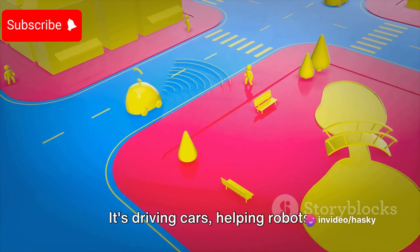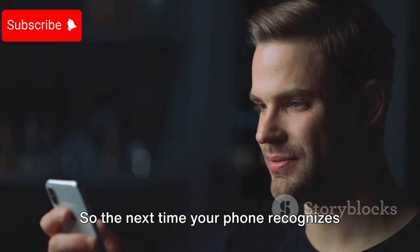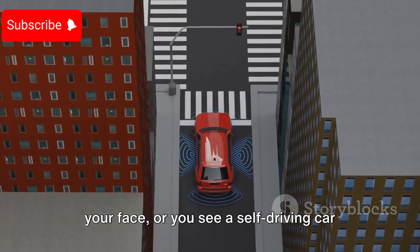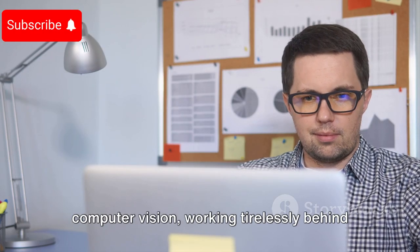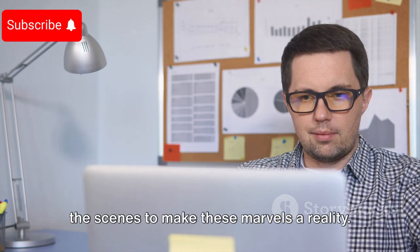It's driving cars, helping robots understand their environment, and keeping our spaces secure. So the next time your phone recognizes your face, or you see a self-driving car navigate the streets, take a moment to appreciate the remarkable science of computer vision, working tirelessly behind the scenes to make these marvels a reality.